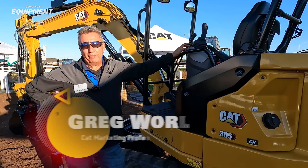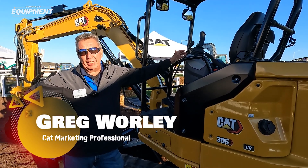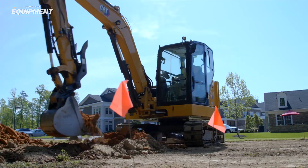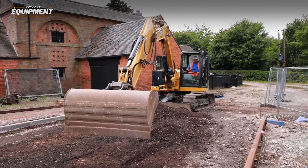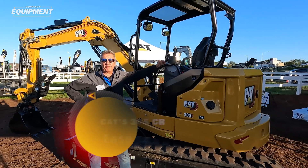Hi, Greg Worley here with Caterpillar talking about the CAT Next Gen Ranger machines. They've been on the market now for around about seven years. Our on-board technology that we put in the base of these machines in the beginning allows us to keep adding new features each year, and we're at one of those milestones — we're actually starting to bring in a new feature on the Next Gen 305.